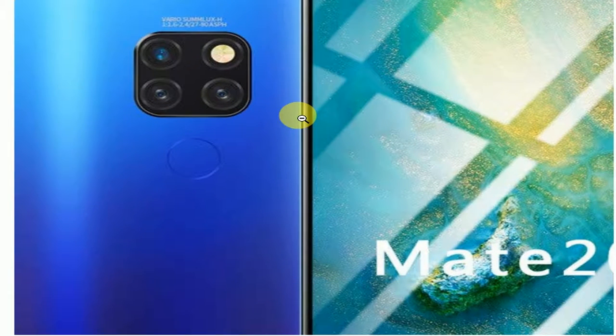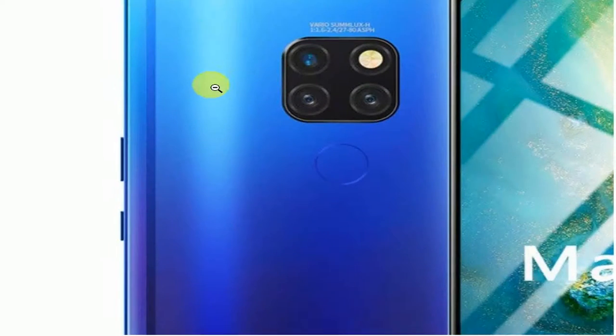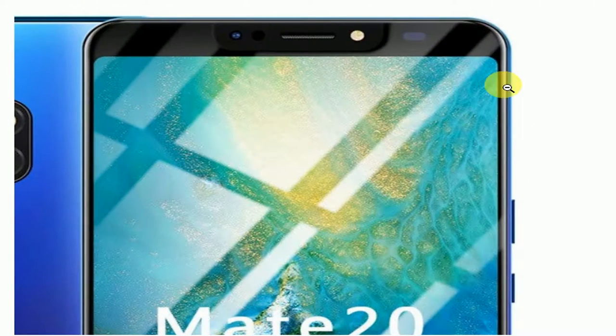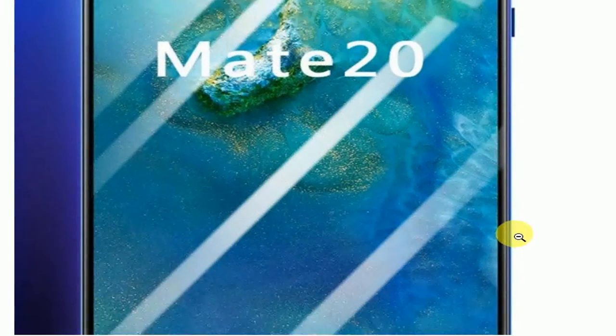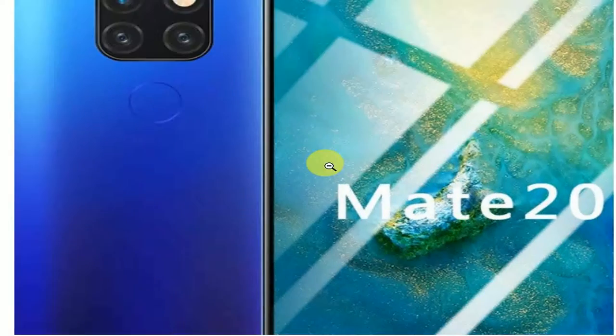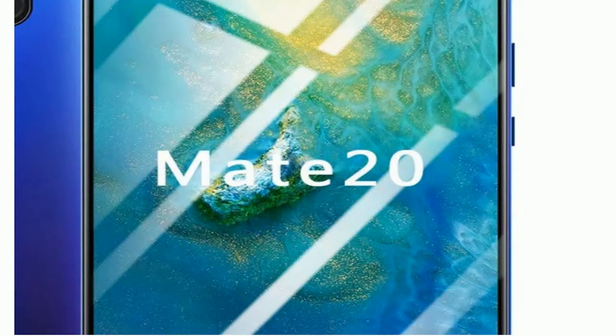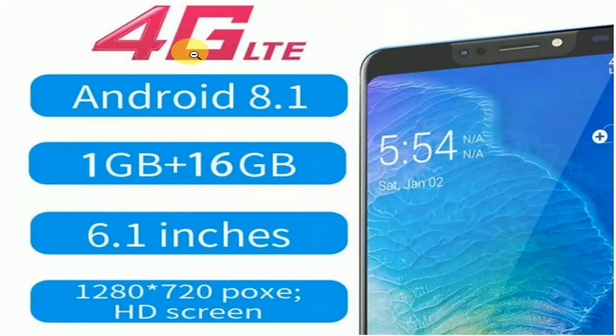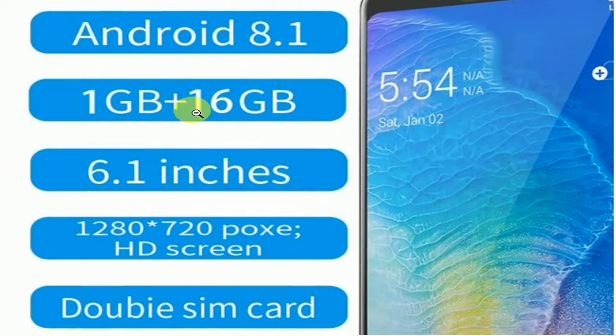Hello, my viewers! Today I am showing a smartphone which has many features. The name is Mate 20 — a full screen unlocked smartphone, 6.1 inch, Android 8.1, ultra thin, HD camera, GSM 4G LTE, Wi-Fi mobile phone with 1GB RAM, 16GB ROM, quad-core processor, dual SIM, in blue, unlocked, supporting GSM networks.